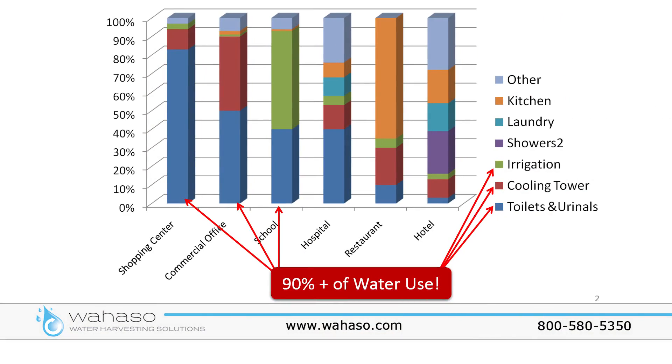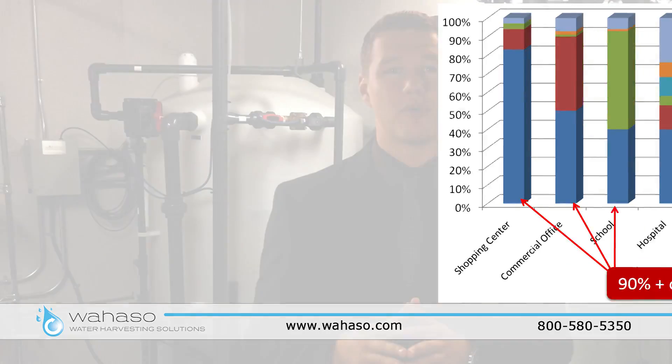Did you know that for commercial projects like offices and schools, nearly all water usage can be replaced with non-potable water from a Wahaso system?